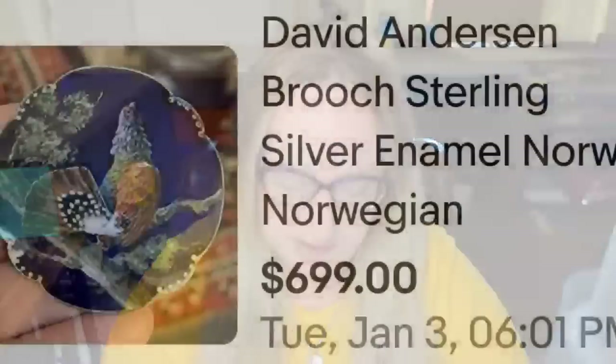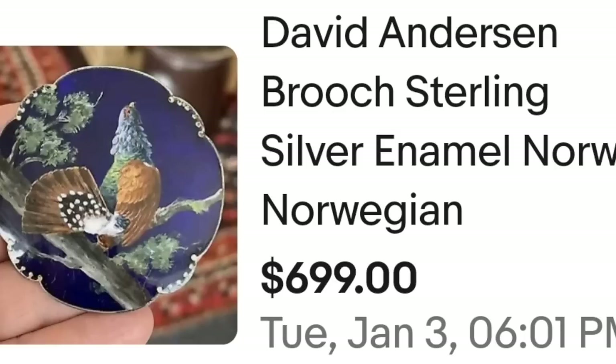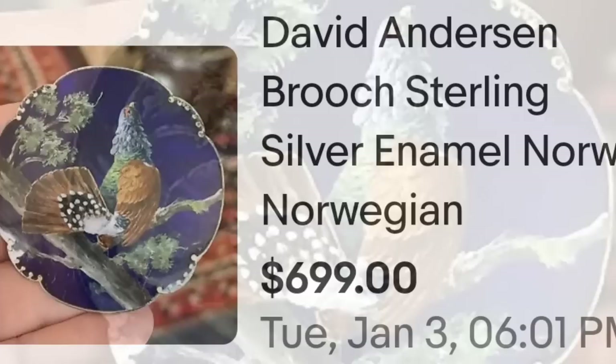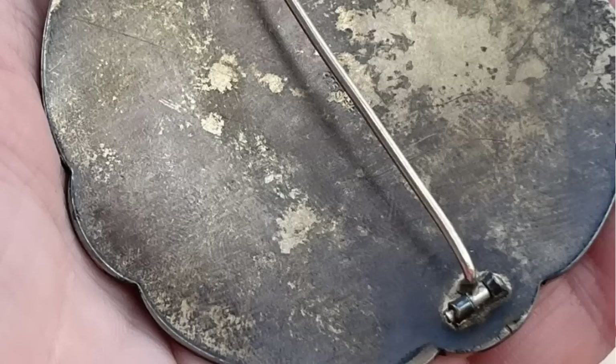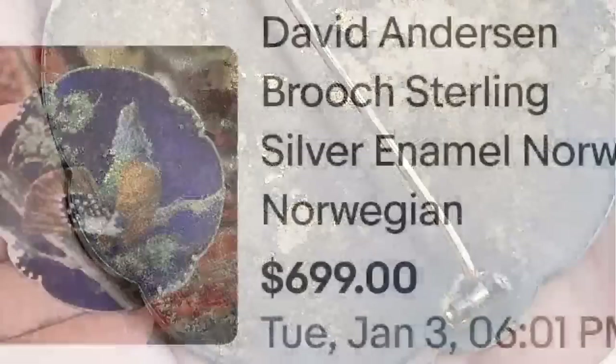Up next is a Norwegian brooch. I did not see where this one is signed, so I'm unsure how the seller identified it unless they had provenance. This is a David-Andersen sterling silver enamel Norway brooch with a pheasant in a tree, sold for $699. On the back it is sterling silver but there does not appear to be a signature — if anyone knows how to identify these David-Andersen brooches, let us know in the comments.